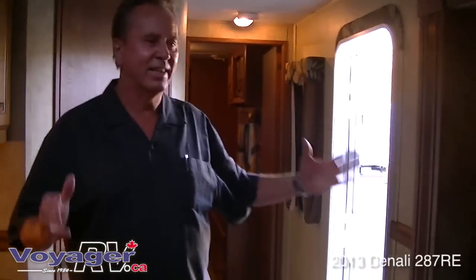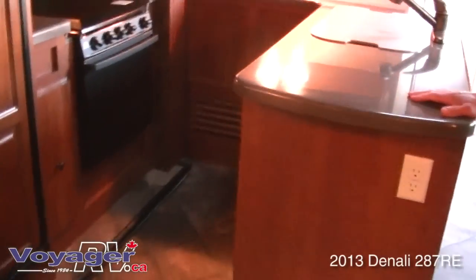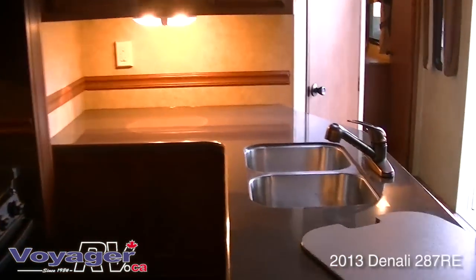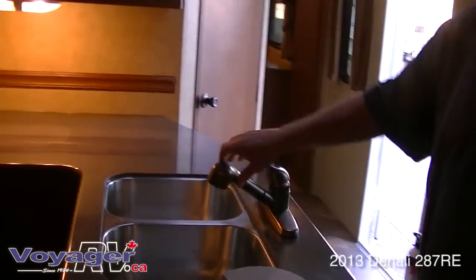Alright, as you can see, this is a very unique floor plan. This is what they call the opposing slides, which just gives you huge storage inside — it's like a little cottage on wheels. You've got one of the nicest counter kitchens in here with full solid surface countertops, lots of working area, recessed stainless steel sinks instead of plastic sinks, and a metal pull-out sprayer on your tap.